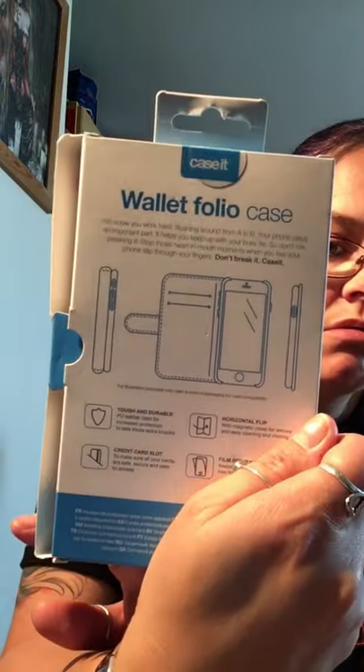I got a wallet folio case for iPhone 8, 7, 6S, and 6. This one was £5. I picked it up because I have an iPhone 6S.